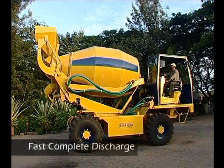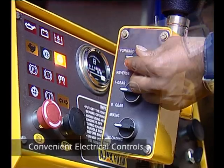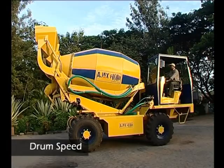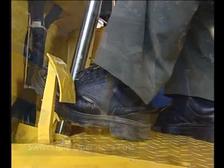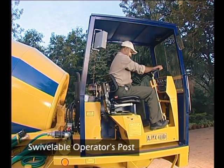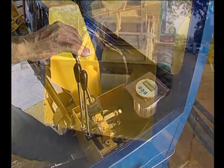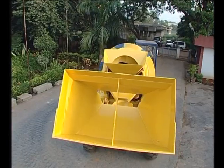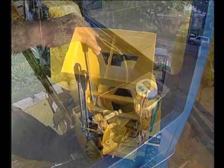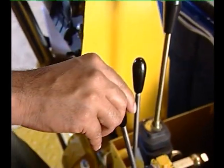The hydrostatically driven drum of the Argo has a high rotation enabling good mixing of the concrete and a drum lift for fast, complete discharge even on inclines. Conveniently placed electrical controls at the operator's post provide varying drum rotation speed and direction. One of the key features is its swivelable operator's post, which provides complete visibility during travel and enables the operator to face the loading side during electronic weigh batching. A single joystick control takes care of the loading and bucket operations, with all controls ergonomically located for operator comfort.